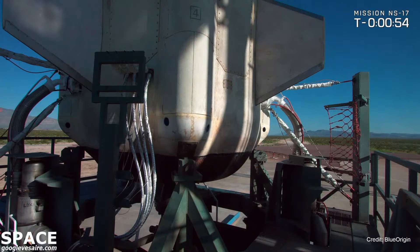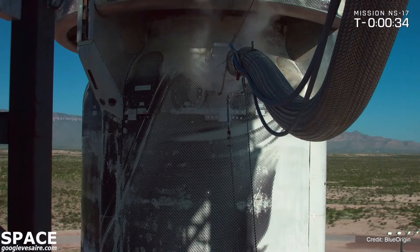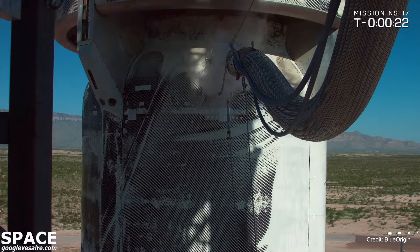Here we are, T minus one minute until launch. And here we are at launch, it's finally time. Let's hand it over to Mission Control. Godspeed New Shepard, and best of luck to our payload customers on board.